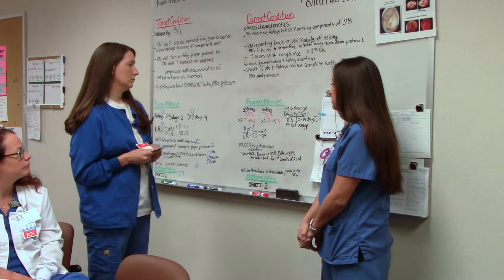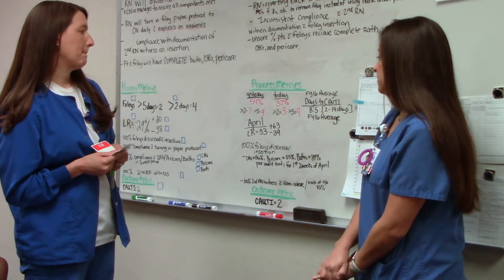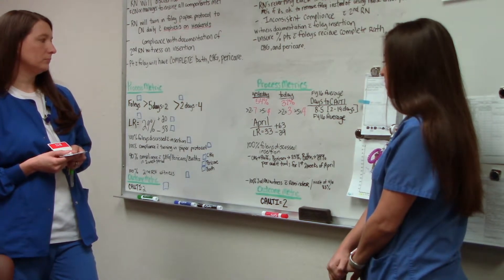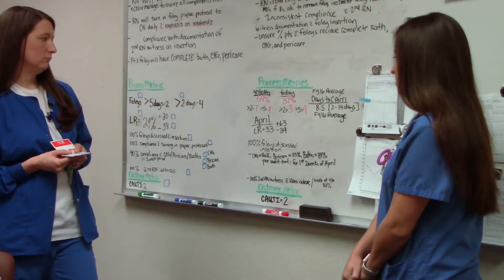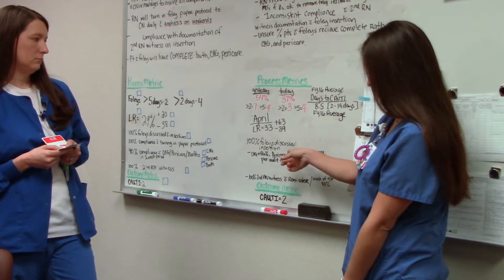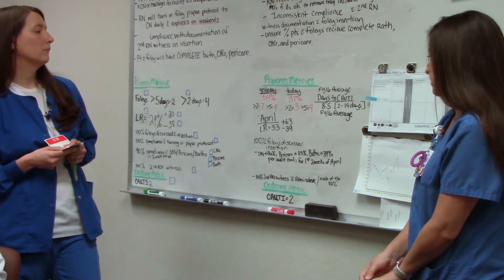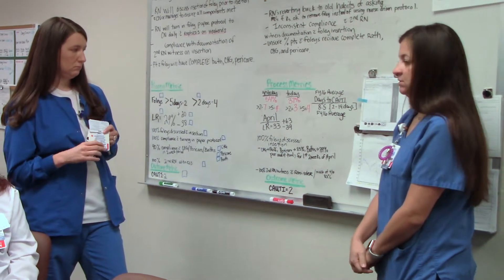Yesterday we had 54% Foleys, with greater than 2-day Foleys equal to 7 and greater than 5-day Foleys equal to 4. For April, our lowest repeatable was 33%, plus 63, minus 39. 100% of Foleys were discussed upon insertion. CHG compliance was 86%, pericare 85%, complete baths 89% per our audit tool for the first 2 weeks in April. 100% second RN witness, with a reminder — for the week of April 10th it was only 83% — and our quality is equal to 2.